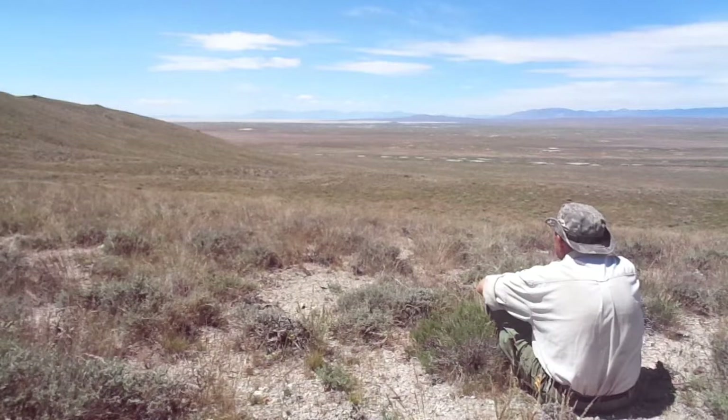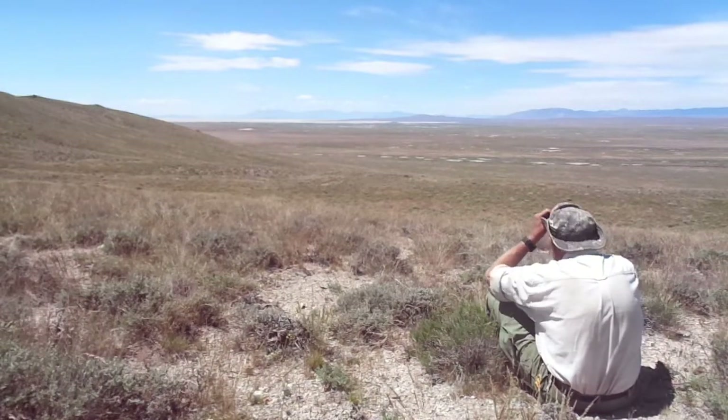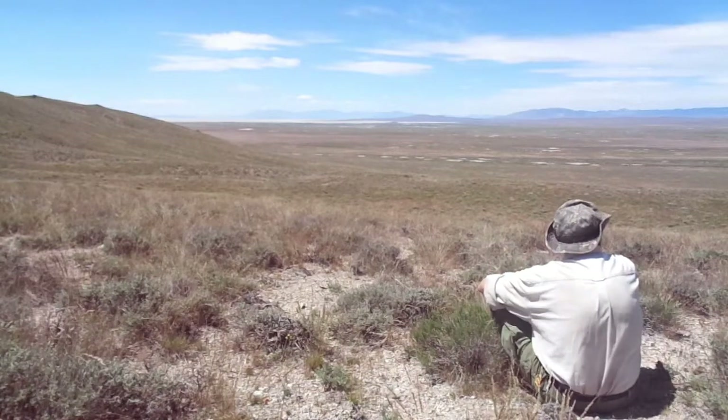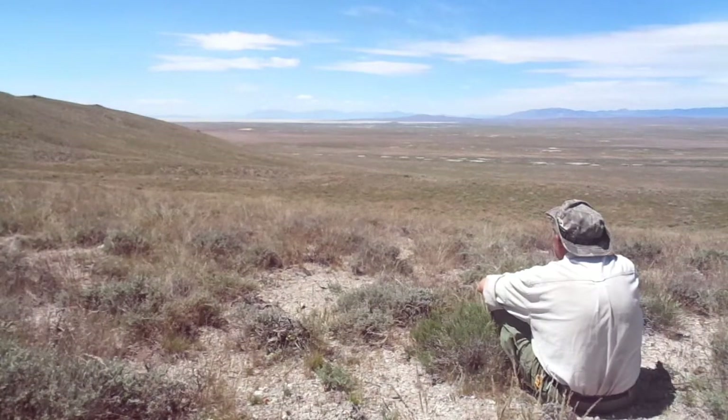So there you have it. I've introduced you to the Great Basin and told you what I hope to accomplish on my walkabout there. Now I invite you to come along with me as I spend five days in this unique and beautiful part of the world.